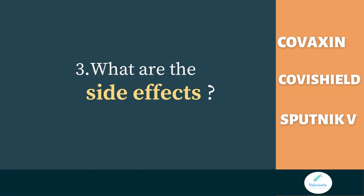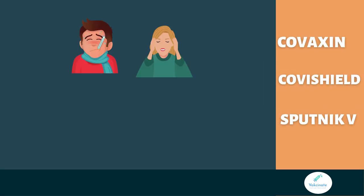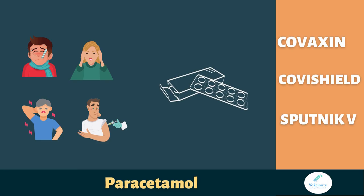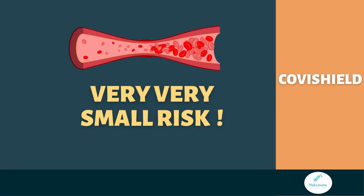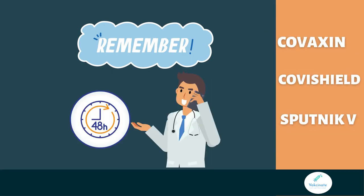One question we are frequently asked is regarding the safety and side effects of these vaccines. Common side effects are fever, headaches, muscle aches, and pain and swelling at the injection site. If you have any of these after vaccination, paracetamol can be safely taken to reduce these symptoms. Very rarely, very few people may develop severe allergic reactions, which usually happen within 15 to 30 minutes after getting the vaccine. Regarding blood clots reported with the Oxford AstraZeneca vaccine, regulatory bodies in India have reported only 0.6 cases per million doses given. This risk is very, very small compared to the benefits of getting the vaccine. Always contact your healthcare provider if your symptoms last for more than 48 hours.